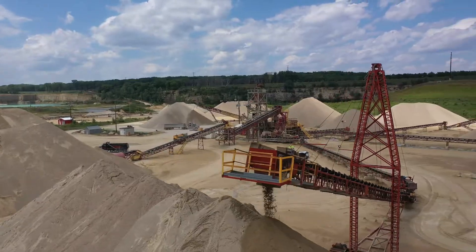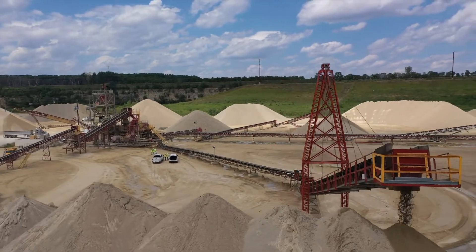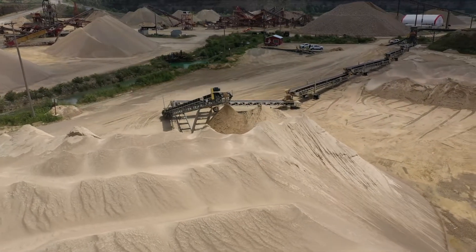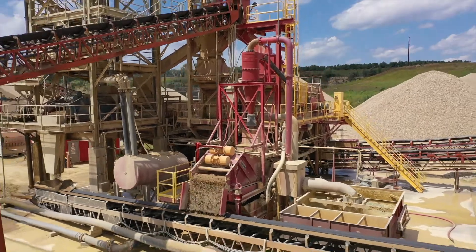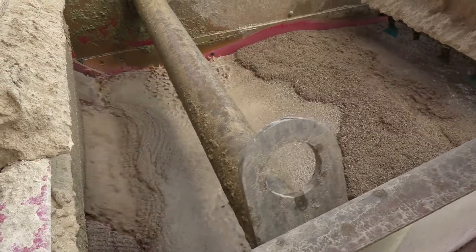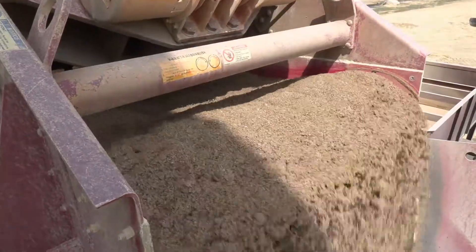Behind us here we are producing an agricultural lime or an animal bedding. Our material is high content in 200s — the real fine material — so we need to pull that out of the 316th minus to make it to spec and make it a sellable product.